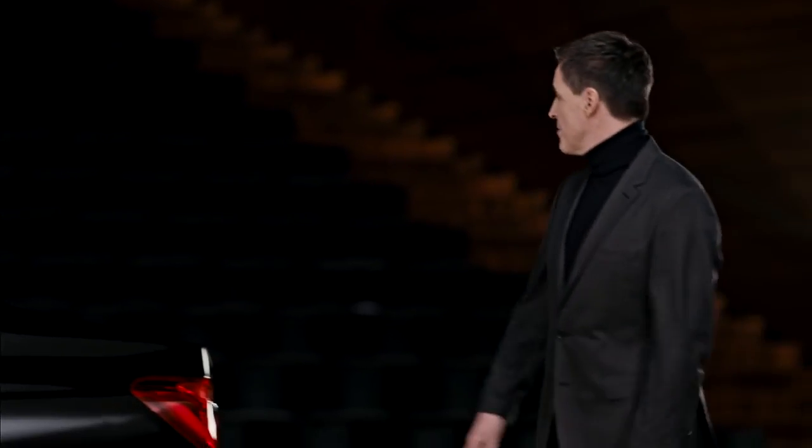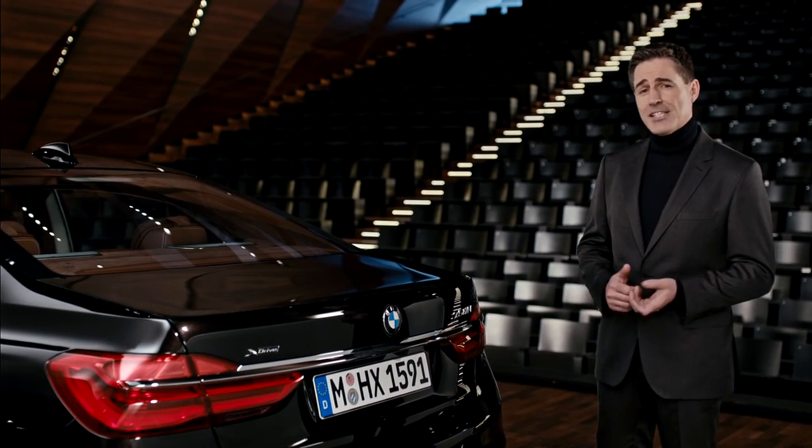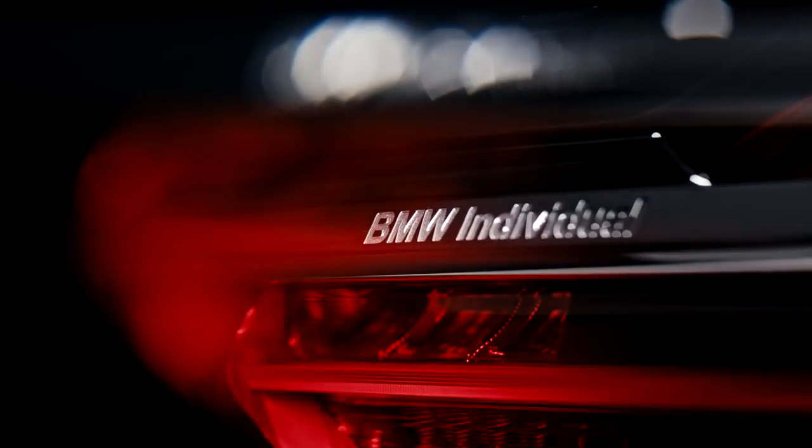Connoisseurs will immediately notice the BMW Individual lettering at the rear — a feature that not only represents the highest state of design, but a whole state of mind.